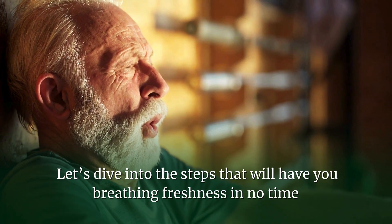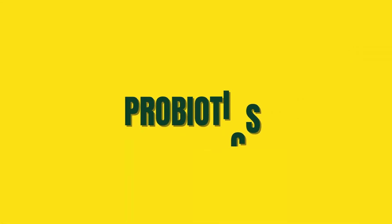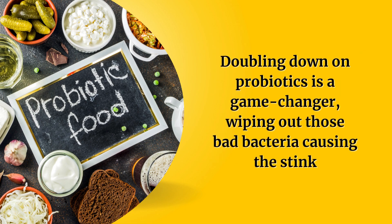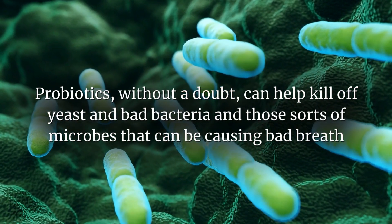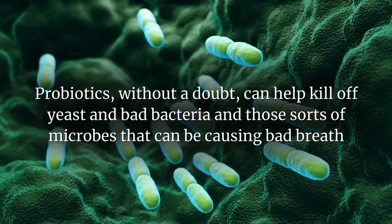Let's dive into the steps that will have you breathing freshness in no time. Number one: probiotics — the superheroes of good bacteria. Increase the amount of probiotics in your diet, load up on grass-fed yogurt, kefir, and a top-notch probiotic supplement. Doubling down on probiotics is a game-changer, wiping out those bad bacteria causing the stink. Probiotics can help kill off yeast, bad bacteria, and those sorts of microbes that can be causing bad breath.